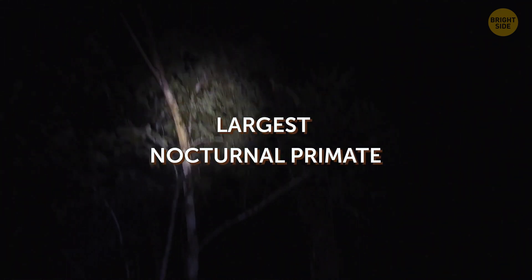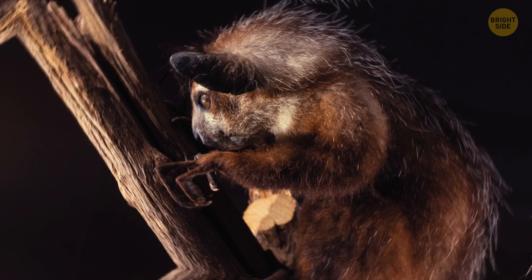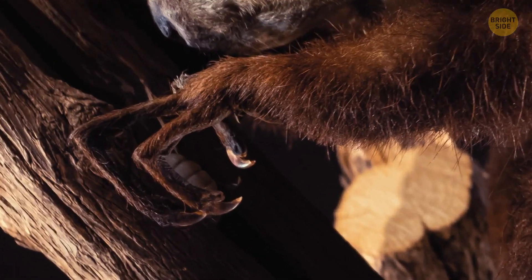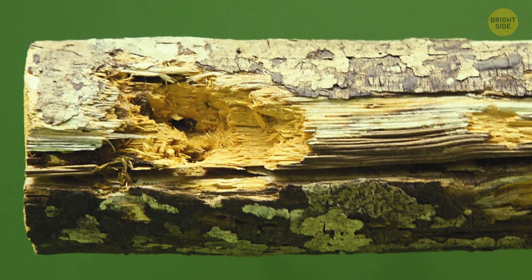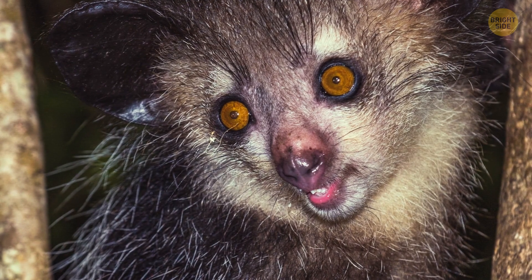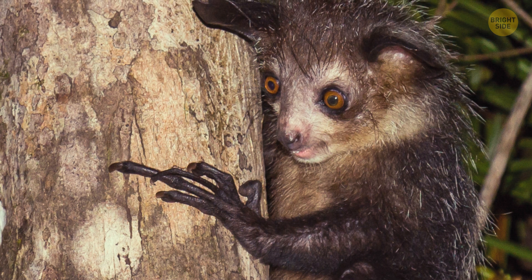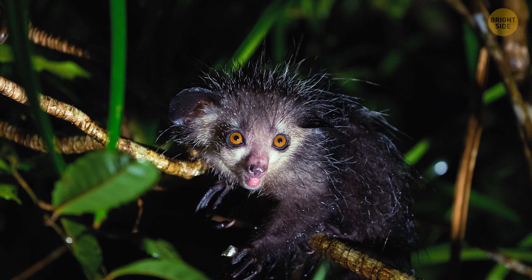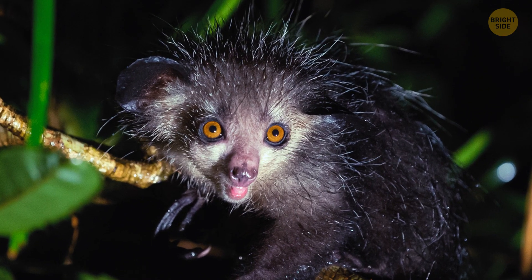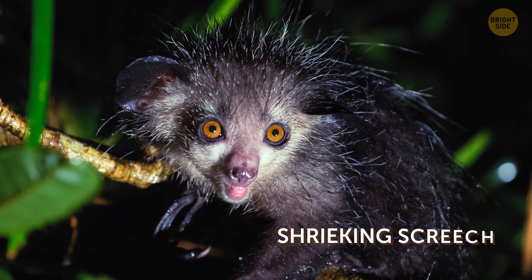The aye-aye is also the world's largest nocturnal primate. Its weirdest trait is its method of finding food — it taps on trees to find grubs, then gnaws holes in the wood using its forward-slanted incisors to create a small hole. It then inserts its narrow middle finger to pull the grubs out. The aye-aye also has a distinctive call that has been described as a shrieking screech.